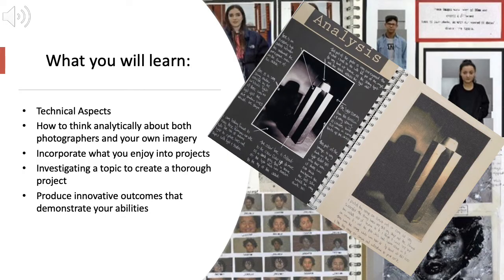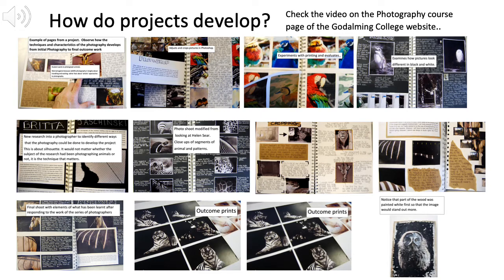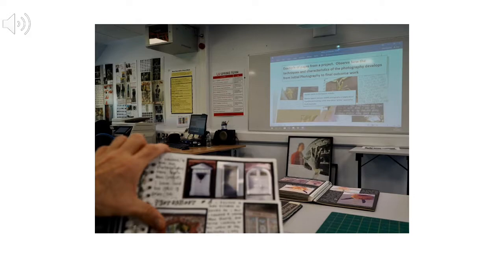The first year is all about learning how to do it and the second year putting it all into practice in really good personal projects. On the course you will learn how to do things technically and also how to develop a project. We need to think analytically about what a photograph is like — both how it looks and what it's trying to say about the world. The sketchbooks or workbooks we use are sometimes physical books and sometimes entirely digital online resources. These example workbook pages show how a project starts, going through research, analysis, experimentation, refining, and ending up with exhibition work.